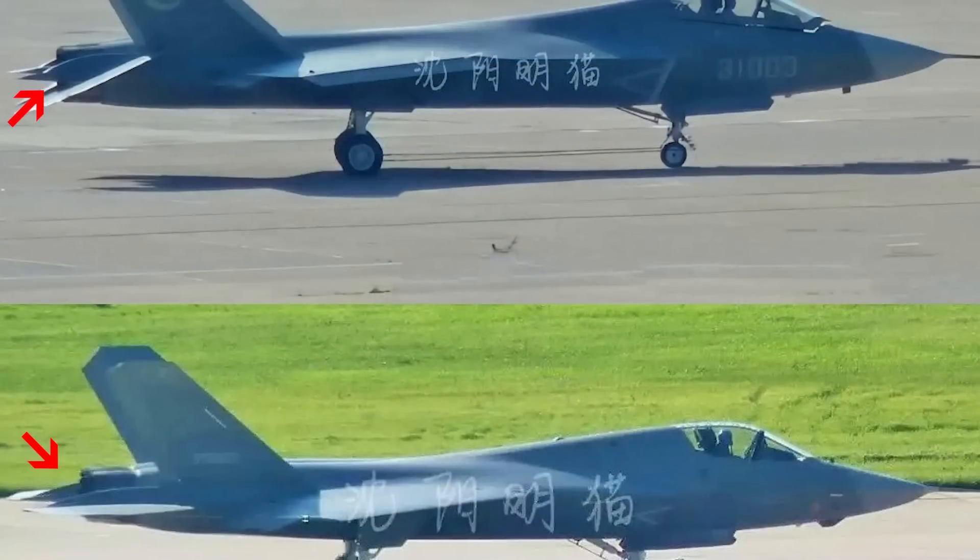At the tail of the latest J-35, the turbofan engine exhausts have serrated tips, an indication of the latest WS-19 turbofans being installed.